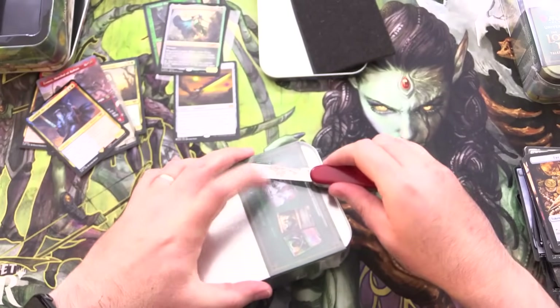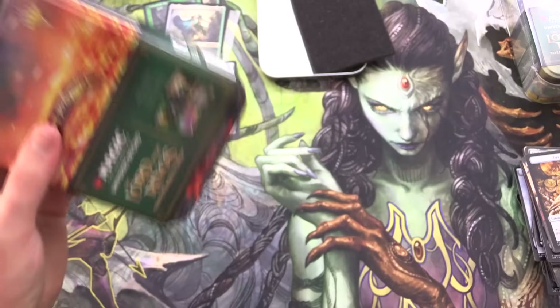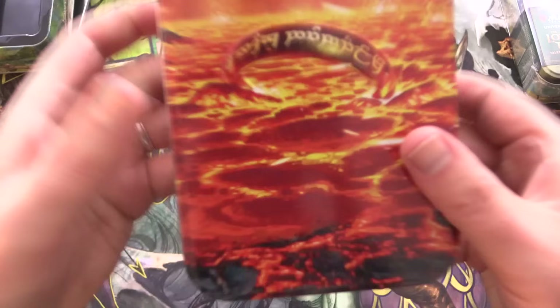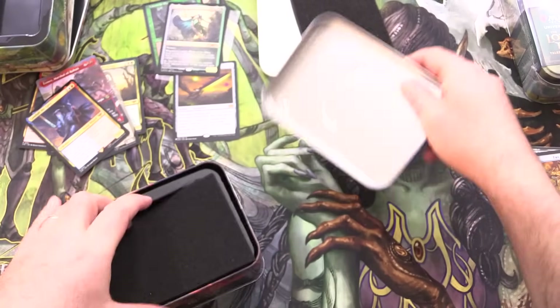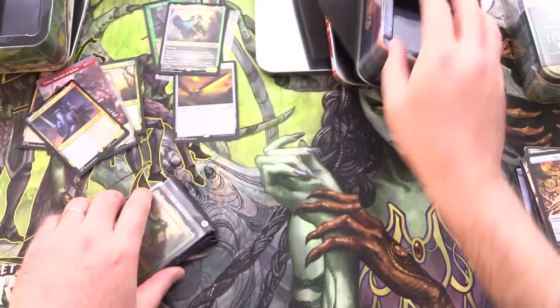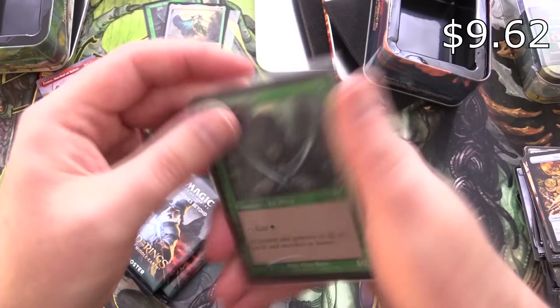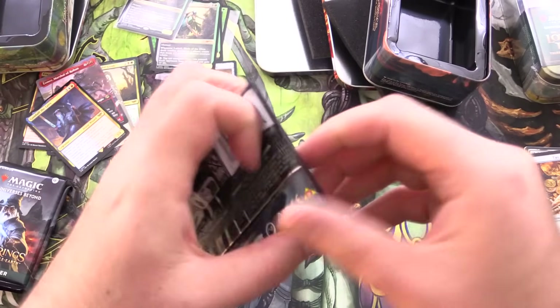So I think it's going to depend what you pull as to whether you get your money's worth. But like I said, packs are going for about six bucks a piece from your local game store. Here we have the ring tin — I would suggest this is probably the coolest of the tins. Let me know in the comments what you think. So we've got Lathril and the Elves again — seems like the same thing across tins.